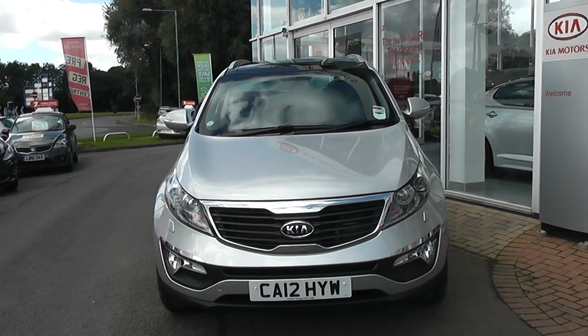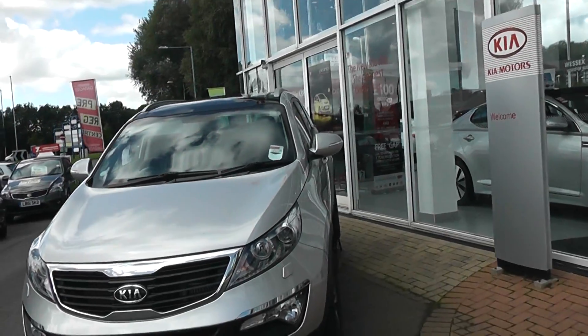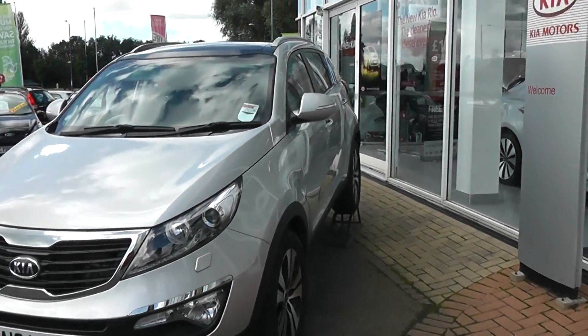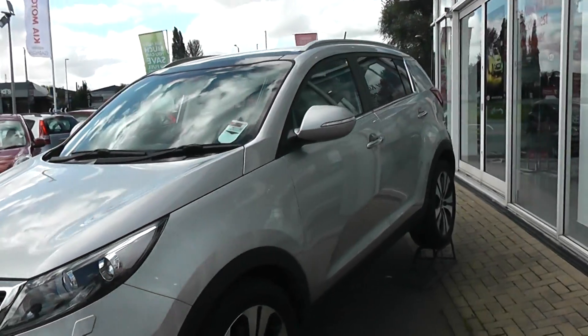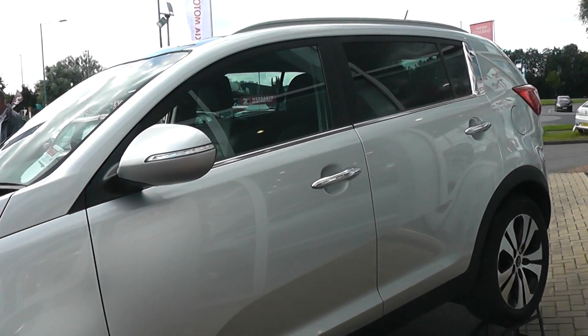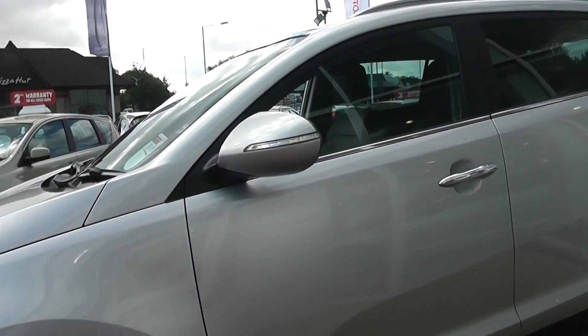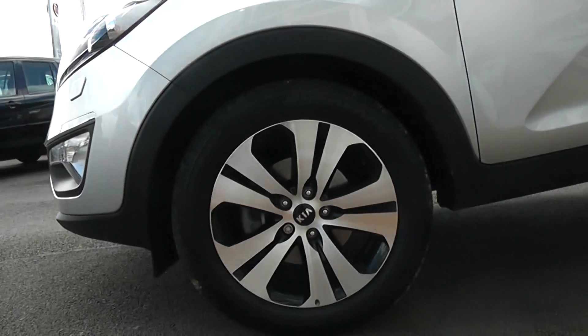Welcome to Wessex in Newport. Here we have a 12 plate Kia Sportage 3 with sat-nav. It's a five door car, comes with chrome door handles and body coloured door mirrors, and also comes with Kia alloy wheels.